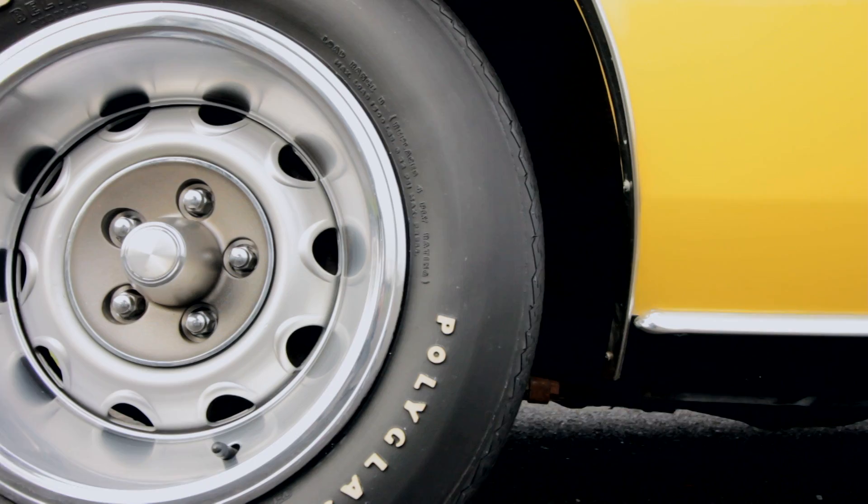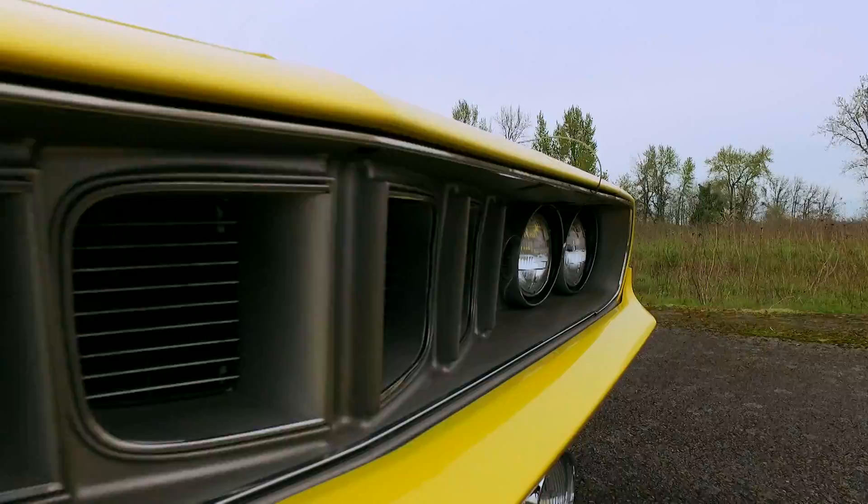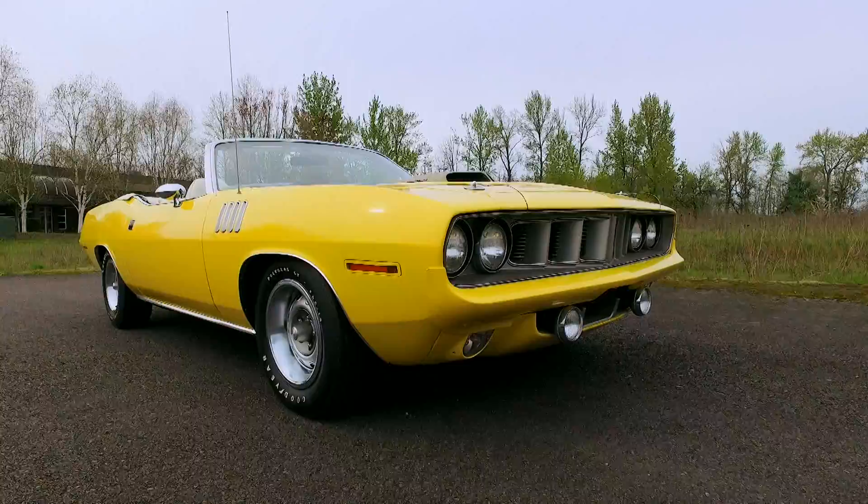While many people question the 426 in a convertible as a viable drag car, it's not as if all these cars were sold to go racing in the first place. And what's wrong with wanting a clear view of the sky as you blast to a tire-spinning low 13-second quarter mile time? Nothing, my friends. Nothing.